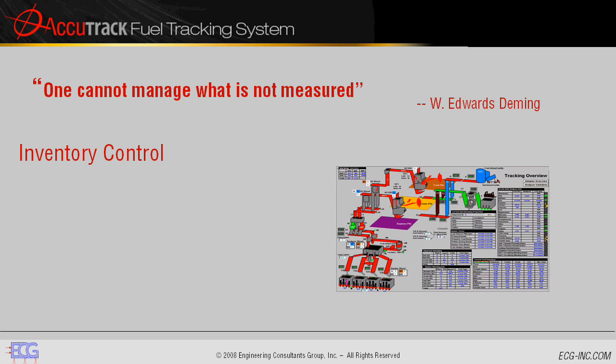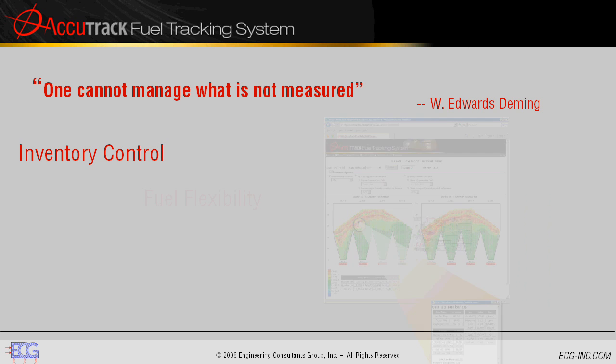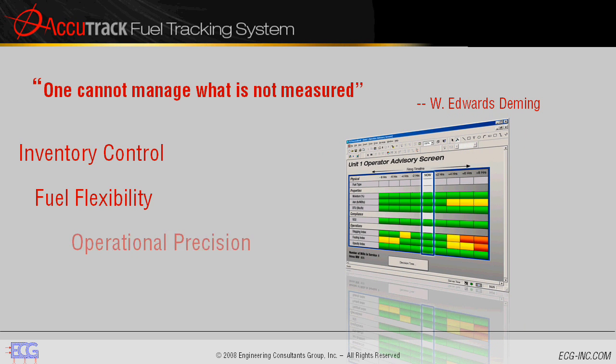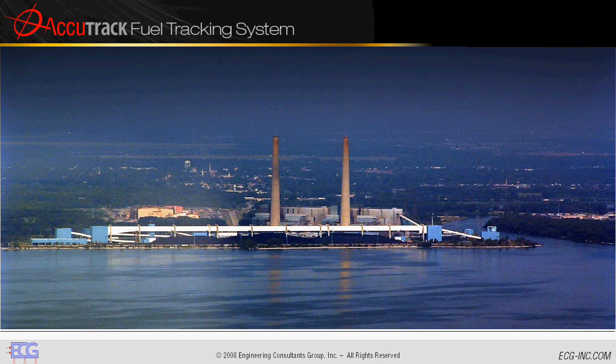Accutrack gives you the information you need for peak inventory control, integrating corporate fuel management systems and plant data collection systems. Accutrack gives you fuel flexibility through real-time integration of accounting fuel management systems with plant performance initiatives. And Accutrack gives you operational precision and efficiency. By burning the right fuel at the right time, you can consistently comply with environmental regulations, spend less on fuel, and keep your boiler free of slagging and fouling.